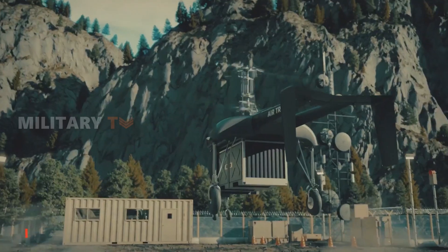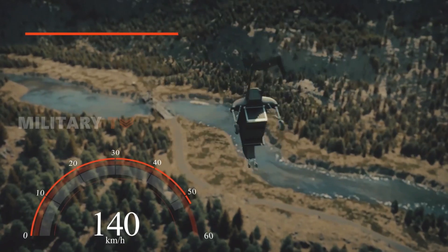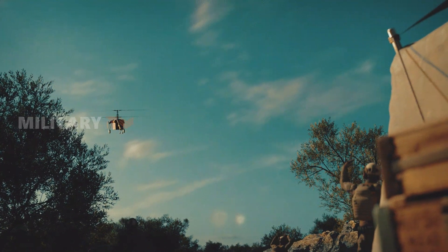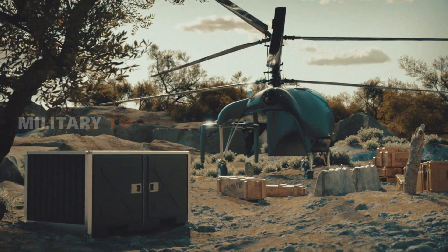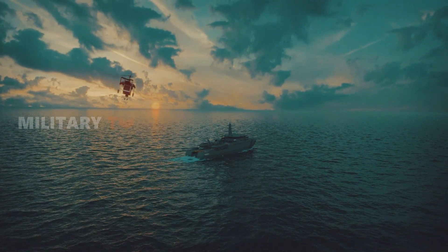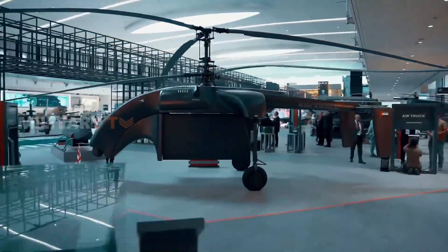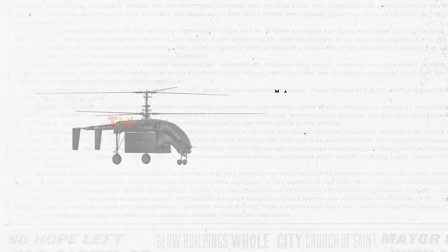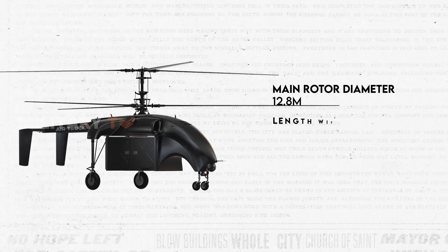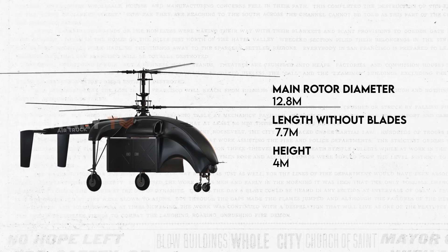Facilitating seamless operations is the Air Truck's unique design, allowing rapid loading and unloading of cargo through its specialized airbox cargo container. The airbox, with overall dimensions of 2,209 mm by 1,168 mm by 1,130 mm, offers a compact yet accommodating exterior. With an interior volume of 2.1 m³, it is strategically located under the fuselage and can hold various supplies, including ammunition, food, and water. The Air Truck features a main rotor diameter of 12.8 m, a length without blades of 7.7 m, and a height of 4 m, further emphasizing its design efficiency.